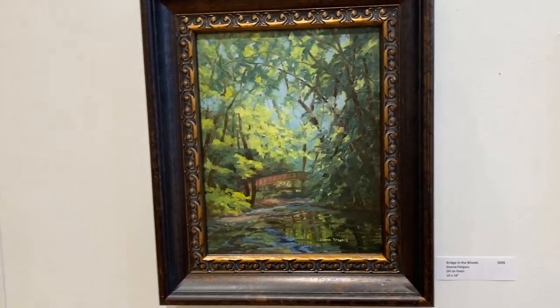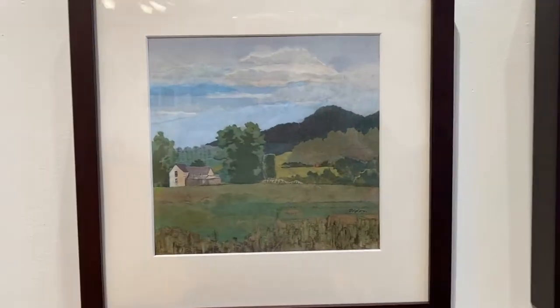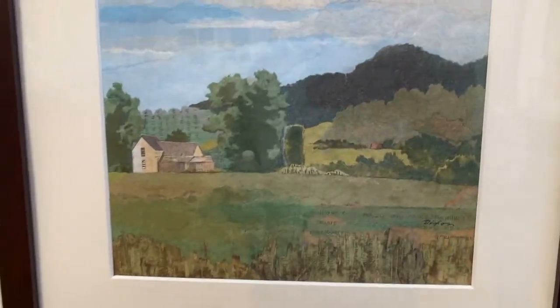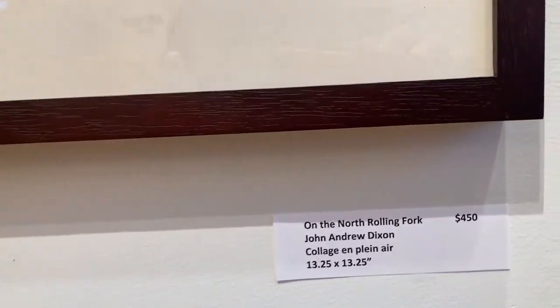That is John Dixon's collage — it's amazing. He cuts pieces of paper, and look how it looks like a painting. It's just amazing what he's able to do by cutting different colors from magazines and pictures, and then pasting the pieces together to make his artwork.